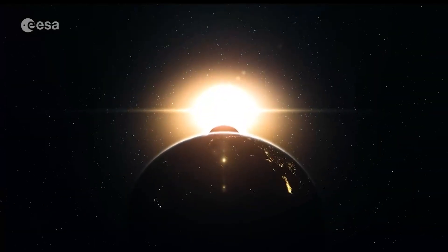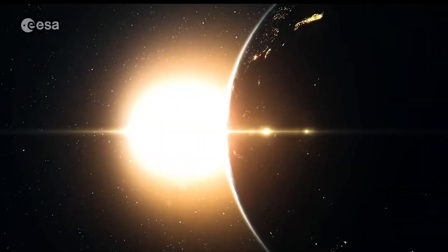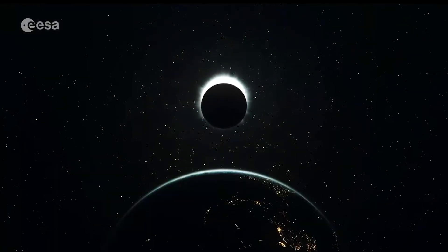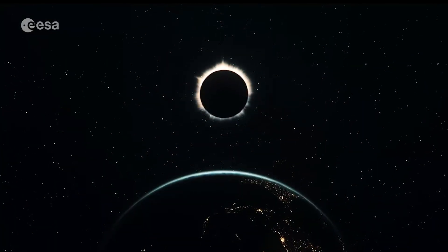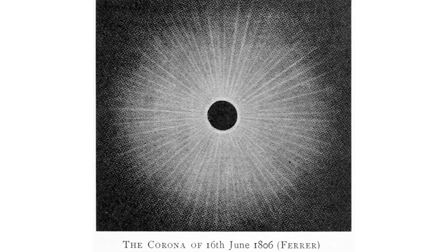Total solar eclipses happen because the moon is about 400 times smaller than the sun, but it's also about 400 times closer than the sun, meaning it can perfectly block out the solar disk when the sun, moon, and Earth all line up perfectly. Total solar eclipses happen once every 12 to 18 months on average and only last a few minutes. Scientists don't want to wait around for a year and then only have a few minutes to do their work, so we've taken things into our own hands.